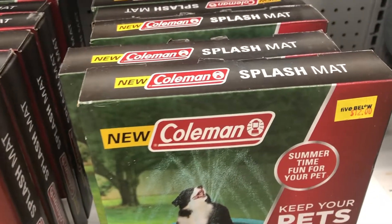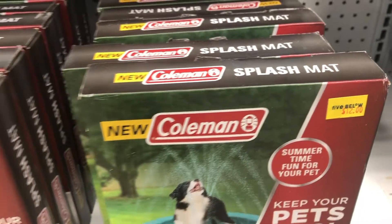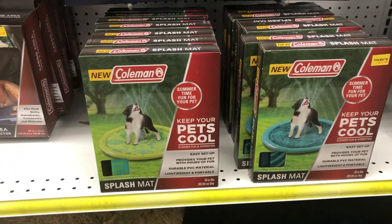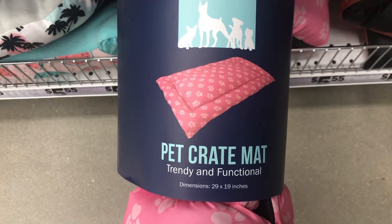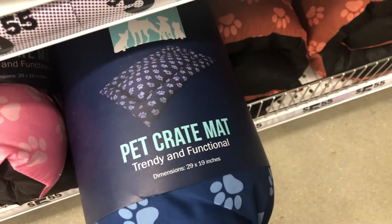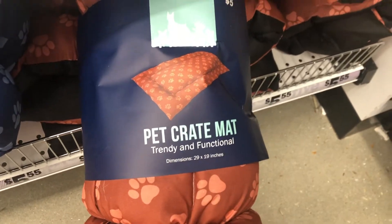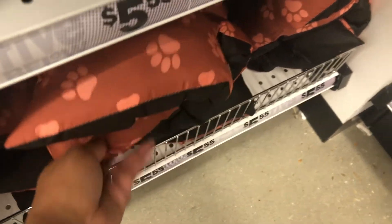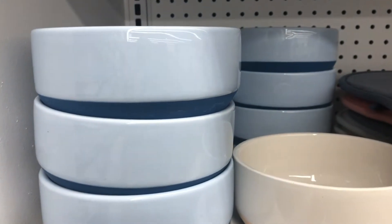I also thought this was super cute — it's a little splash mat for your pet to keep them cool this summer. With record heat lately, definitely make sure you keep your pet cool. A lot of doggy daycares will have little water days for pets, but if you don't send your pet to daycare, you can always buy cute accessories like this to have fun with your pet outside on your own.